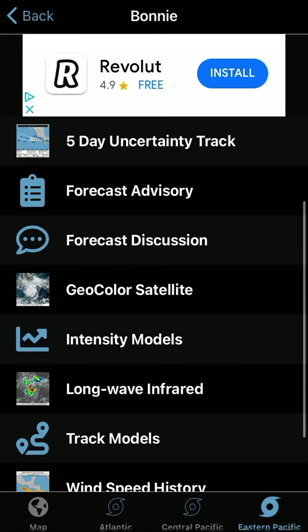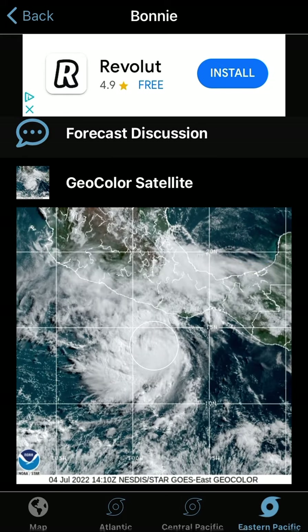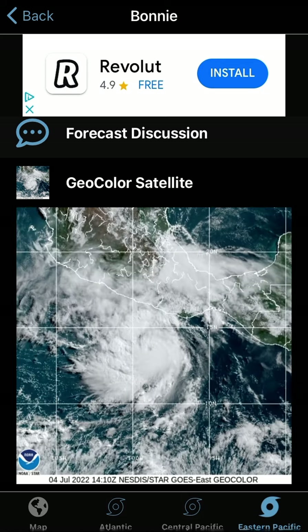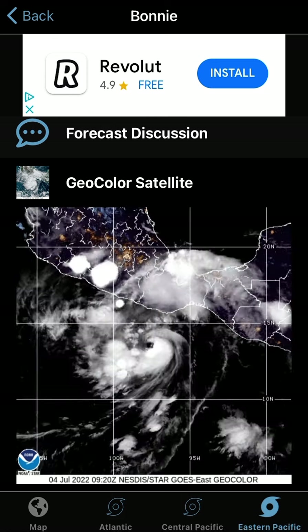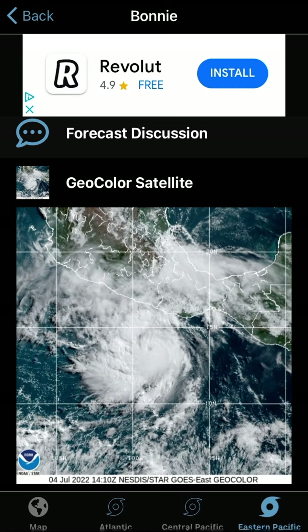Let's end it with some visible satellite imagery of Hurricane Bonnie. I'm not used to saying that at all because I did not expect it to get to a hurricane as quickly as it did. Thank you for watching this short update on Hurricane Bonnie — it's now become a hurricane and could potentially become a Category 2. I hope you enjoyed. I'll see you in the next update.